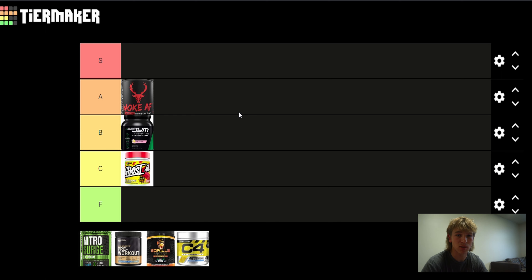Beta-alanine they only have 2 grams — underdosed. If you're not going to put a full serving, that's not going to do anything. They have citrulline malate at 6 grams, so that's good. But creatine is underdosed at 2 grams, and they also put creatine hydrochloride instead of creatine monohydrate. Creatine hydrochloride is not going to have any benefits over monohydrate. Monohydrate is probably the most studied supplement there is and shown to be the best. Good job with caffeine, L-tyrosine, and citrulline malate, but everything else is underdosed. So it's going in the B tier.